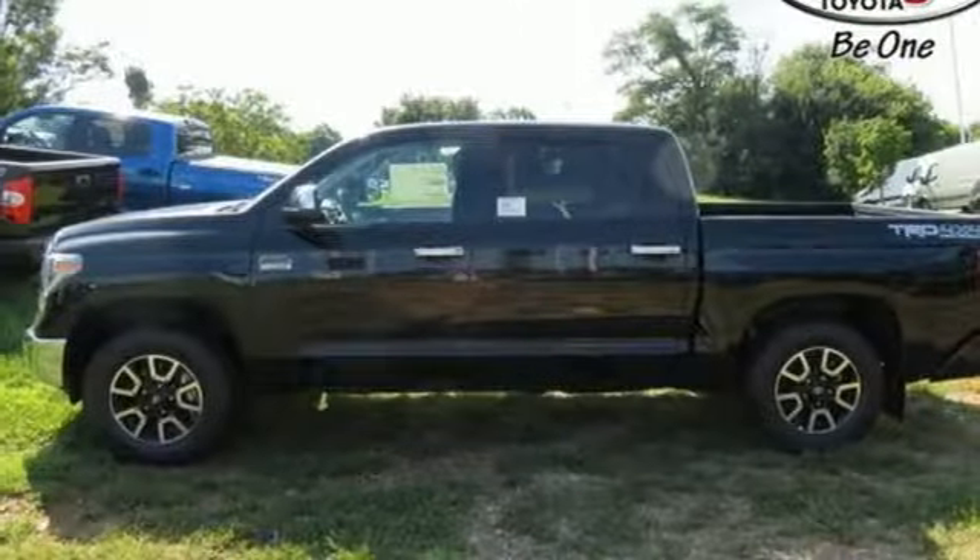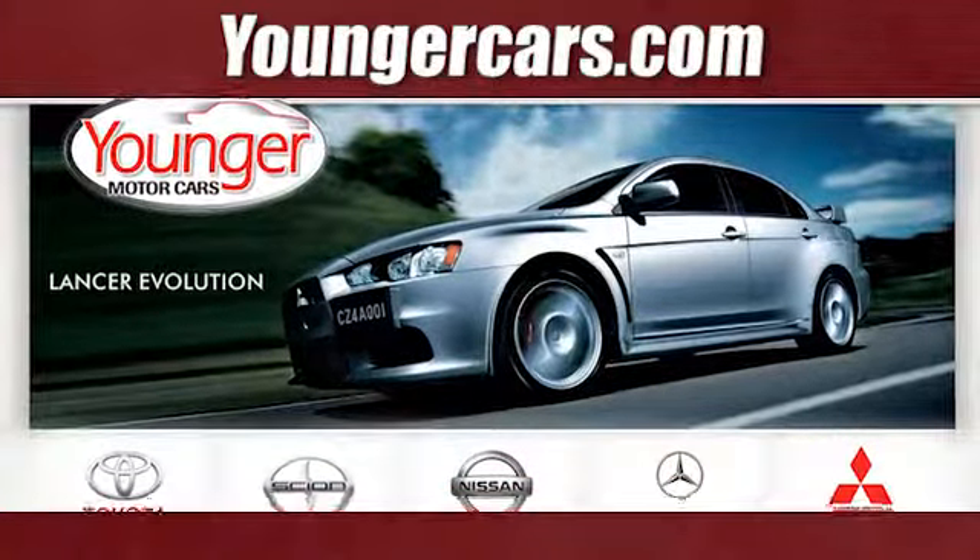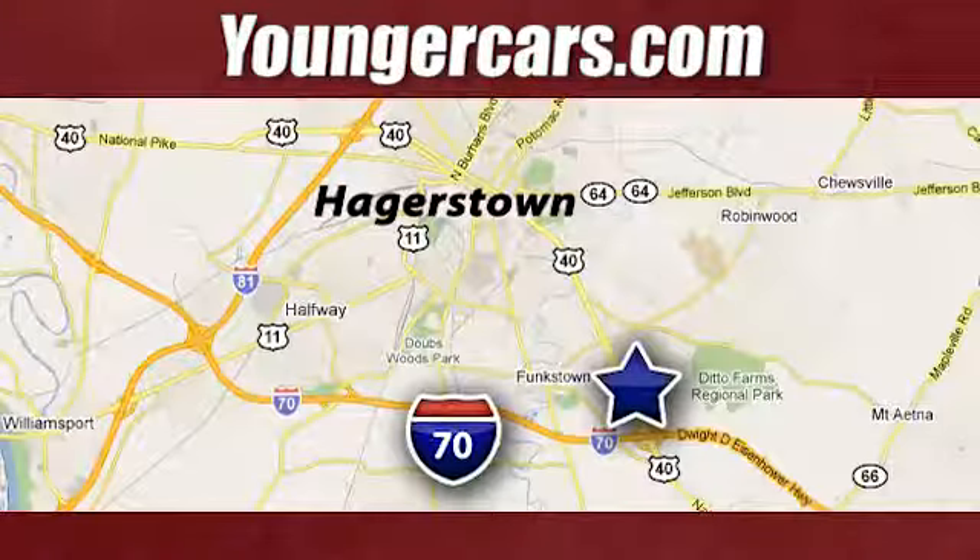You will tire out long before this Tundra. Take it for a test drive today. Visit our website at YoungerCars.com.